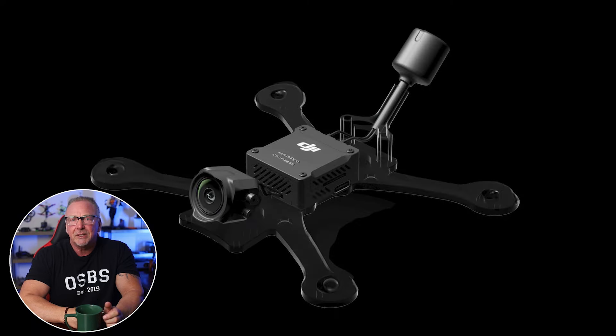This decision by DJI has sparked interest and speculation among many drone hobbyists and professionals alike. In this video, let's discuss the reasons DJI might or might not release the system as a standalone or separately sold product.